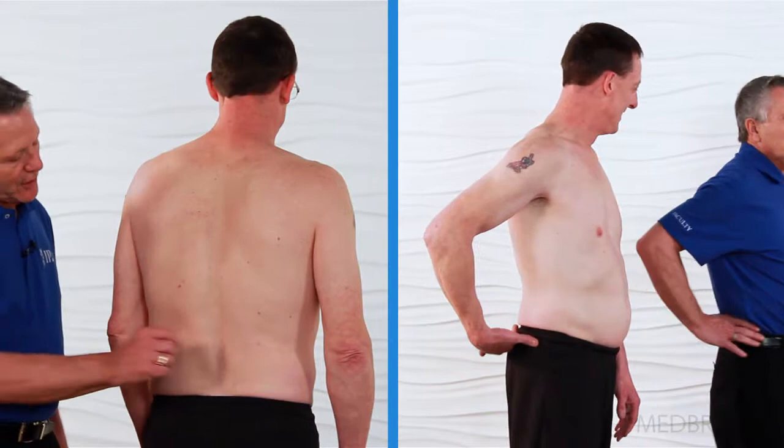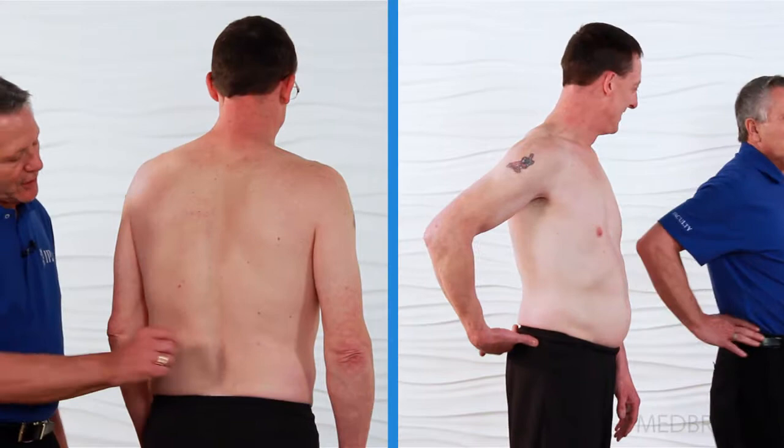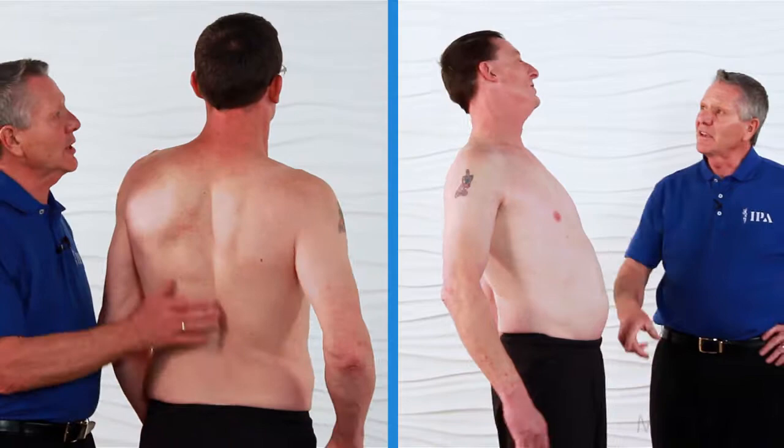In this course, Gregory S. Johnson, co-founder of the Institute of Physical Art and co-creator of the Functional Manual Therapy Approach, answers this question by defining and applying the mechanical pillar of the Functional Manual Therapy approach to patient care.